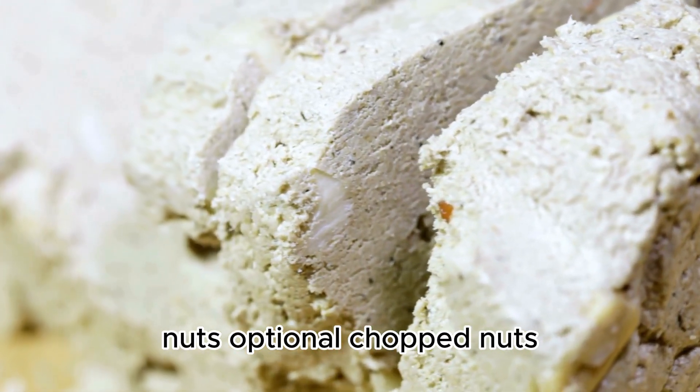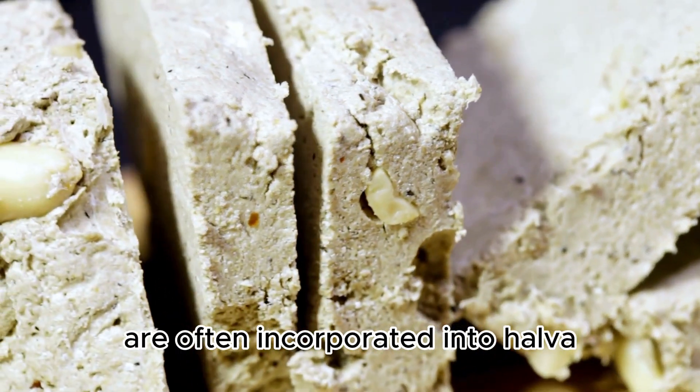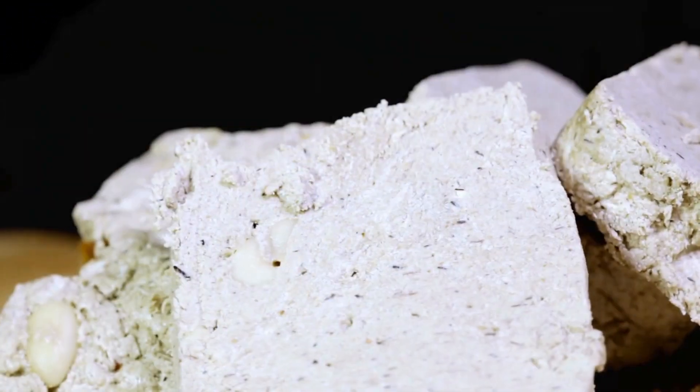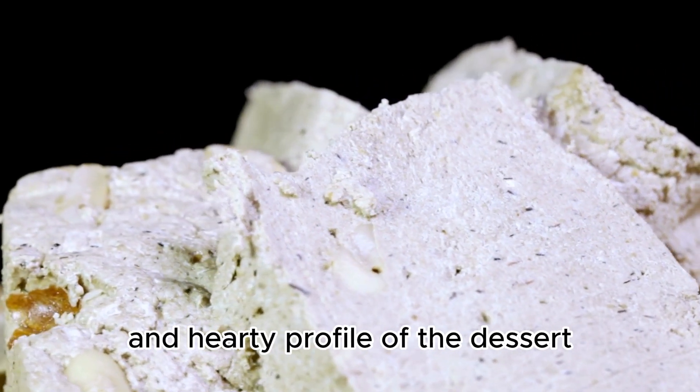Nuts — optional. Chopped nuts, such as almonds or walnuts, are often incorporated into halva, providing a crunchy contrast to the smooth semolina texture. These nuts contribute to the overall nutty and hearty profile of the dessert.